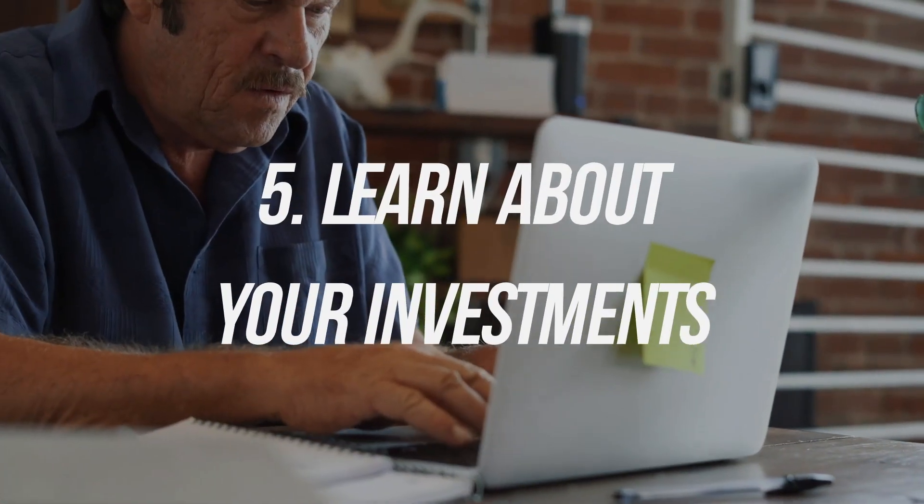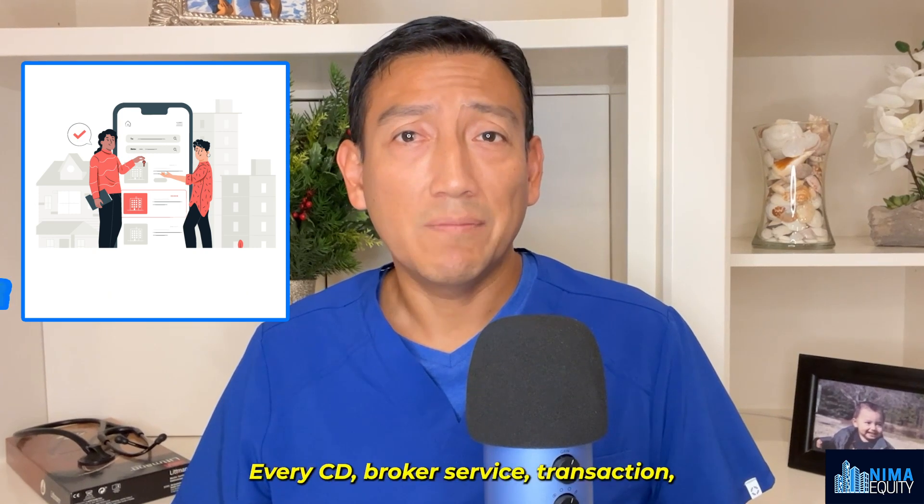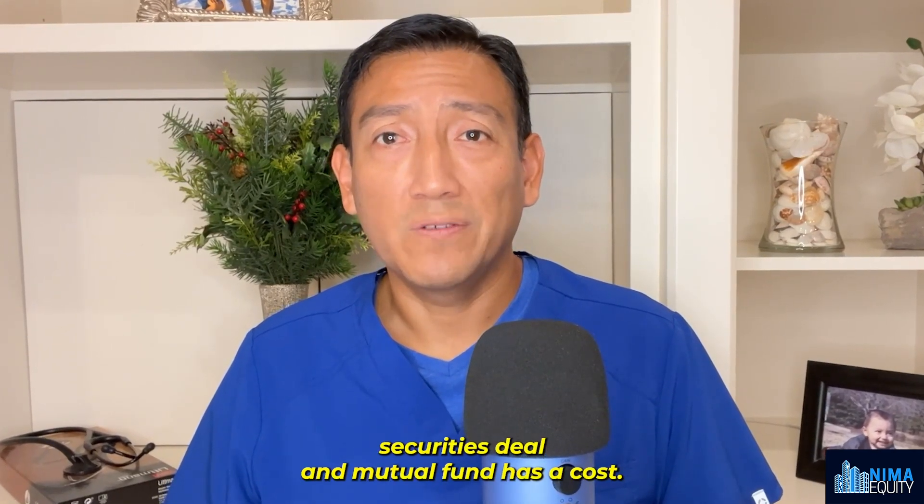Number five: learn about your investments. Stock market, funds, REITs, real estate deals, etc. Every CD, broker service, transaction, securities deal, and mutual fund has a cost.